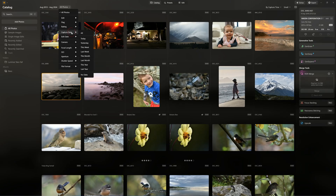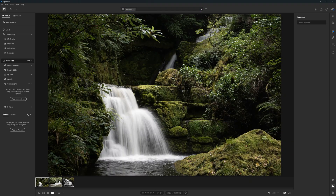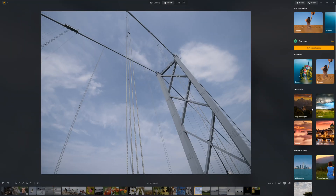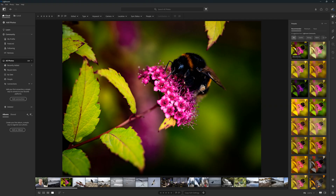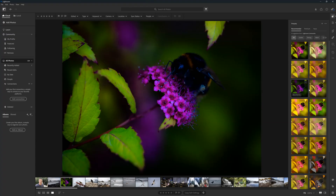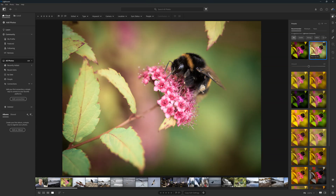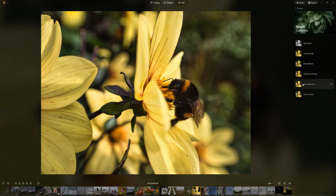In summary, I consider Luminar Neo's photo management much improved and certainly adequate. However, Lightroom's photo management is top tier, so long as you're happy to sync your images with Adobe's cloud. Moving on to presets — both Luminar Neo and Lightroom have a vast preset collection, providing a quick one-click route to well-processed images. Both will also analyse your photo and recommend which preset may best suit it. You can download additional presets for either, or save your entire edit as a preset for future use. Overall, if presets are critical to your workflow, both apps have plenty to offer.